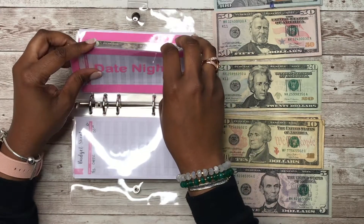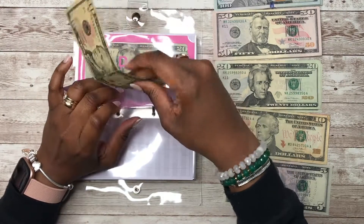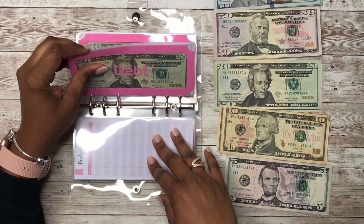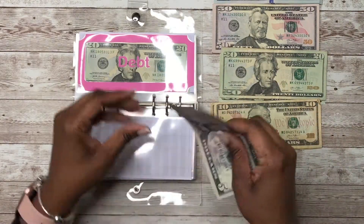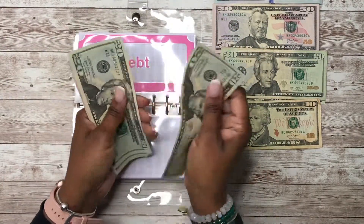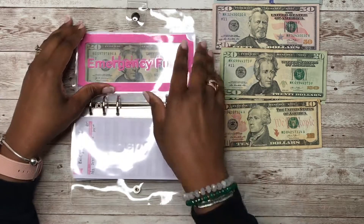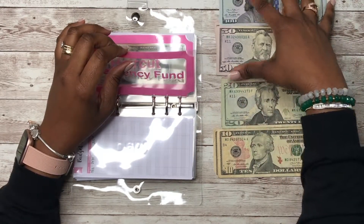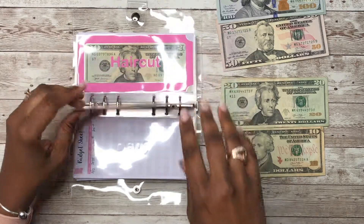Date night is getting $10 — for date night we're not going anywhere, we're just here at the house. Debt is getting $25 — that's a $20 and a $5. Let's see what we have: $20, $45, $50 — so debt now has $50. Emergency fund is getting $50, so $150 — I have to put a budget sheet in there off camera.